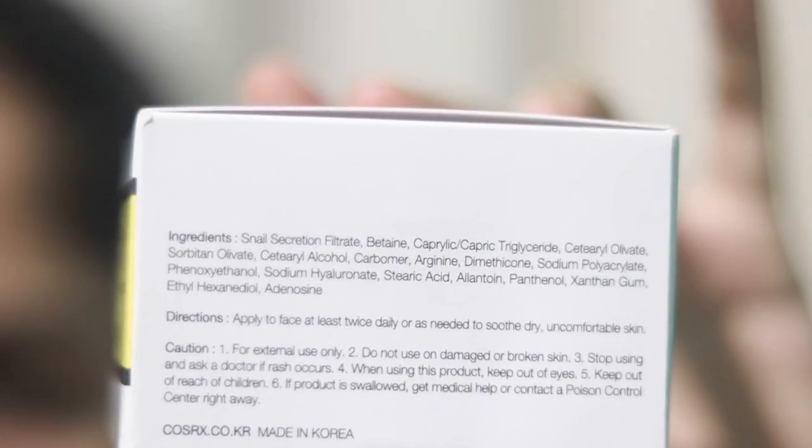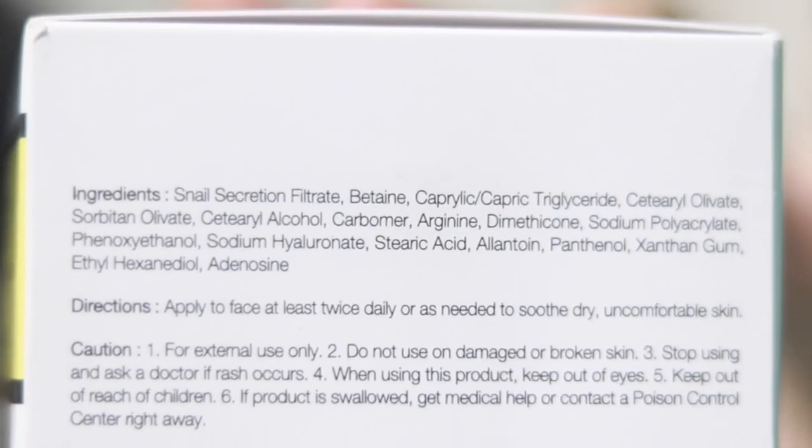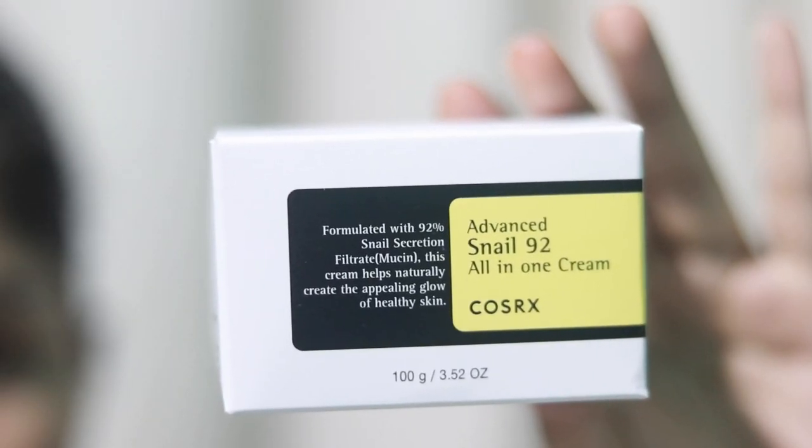Snail mucin can help with wound healing and anti-aging, though results vary from skin to skin. It works better with the support of other beneficial ingredients. This cream contains betaine, which can help with anti-aging, dimethicone (a silicone), and phenoxyethanol as a preservative. It also has sodium hyaluronate, allantoin, panthenol, and adenosine, though these come after phenoxyethanol in the ingredient list.